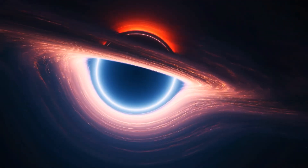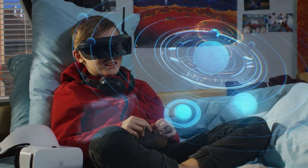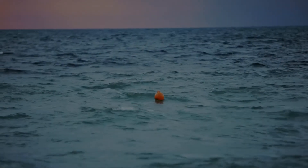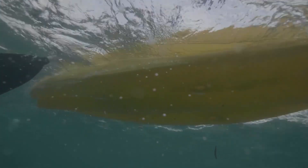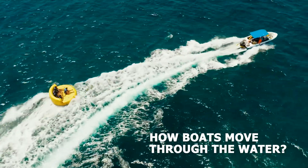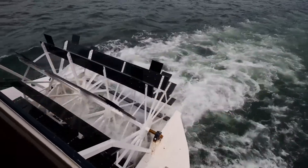Welcome back to Physics Daily, where we explore the fascinating physics behind everyday experiences. In our last video, we delved into the science of buoyancy that keeps boats afloat. Today, we are taking it up a notch as we set sail to uncover the secrets of how boats move through the water. Get ready for a journey through the physics of boat propulsion.